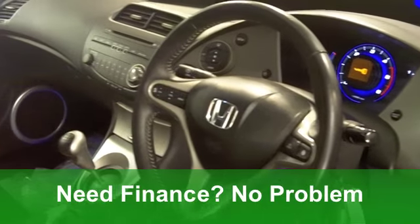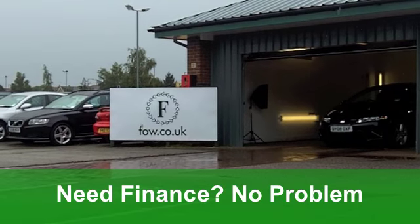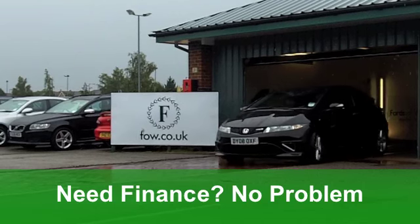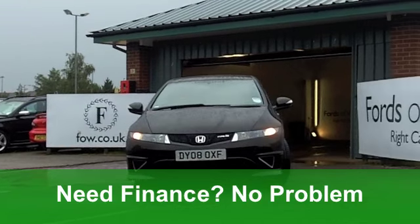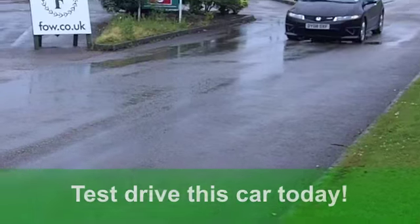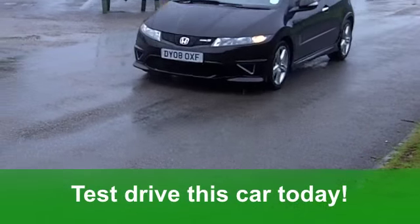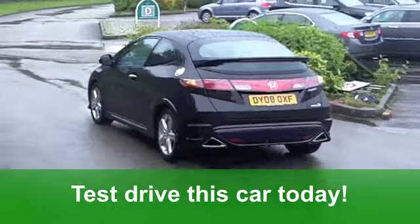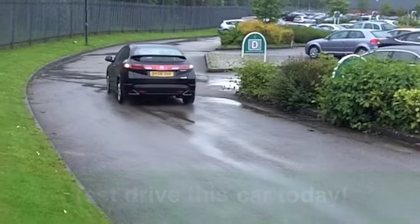Now this car is very smart — it's covered just around 25,500 miles and it does have that all-important full-service history. You get alloy wheels for you to polish, you get climate control to keep you cool. You're going to enjoy driving this: 0-60 in 8.6 seconds, a combined 54 miles per gallon, and 12 months road tax is just over £100.